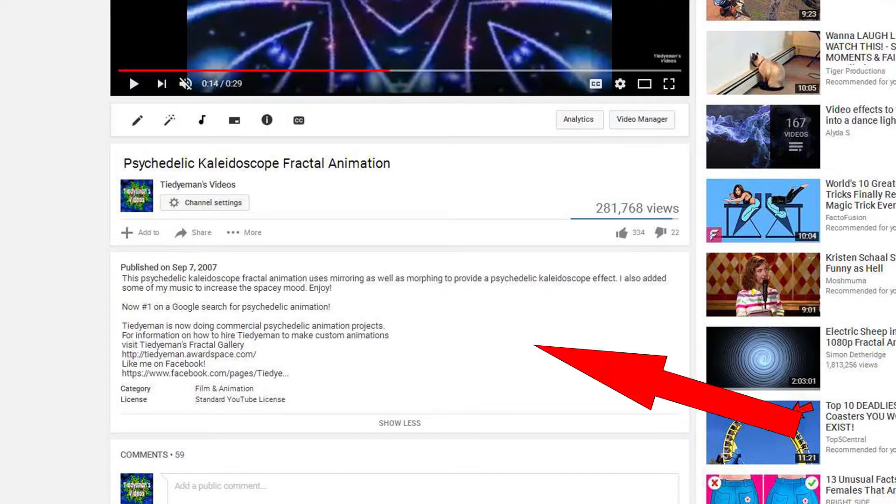Video description. Write a detailed description of what happens in your video. Of course, you can leave out anything you want to be a surprise.